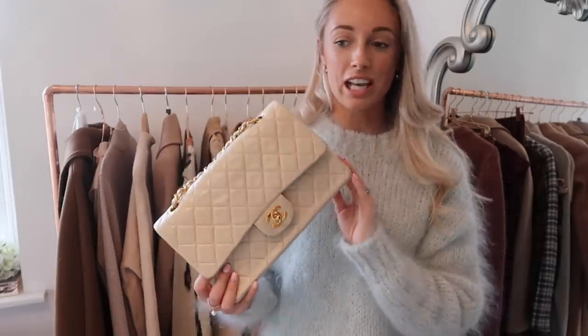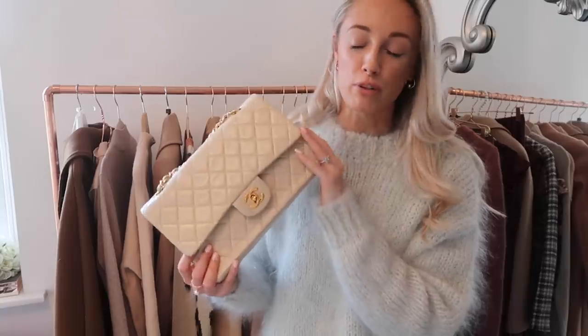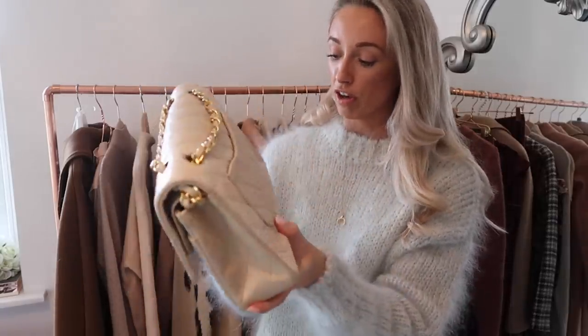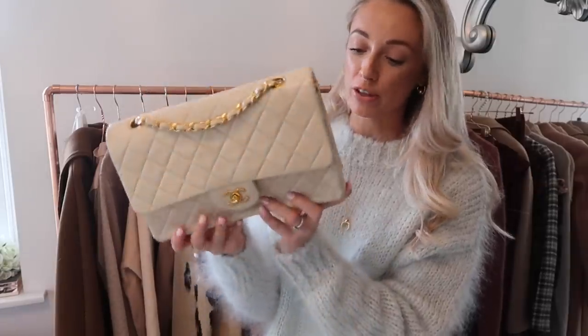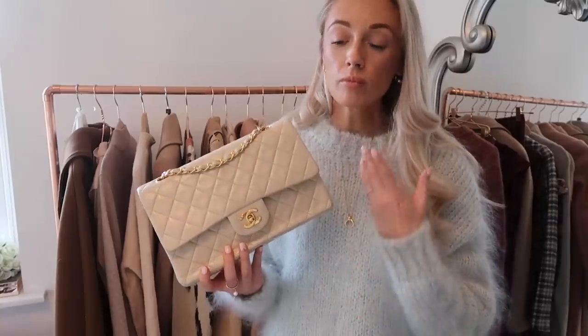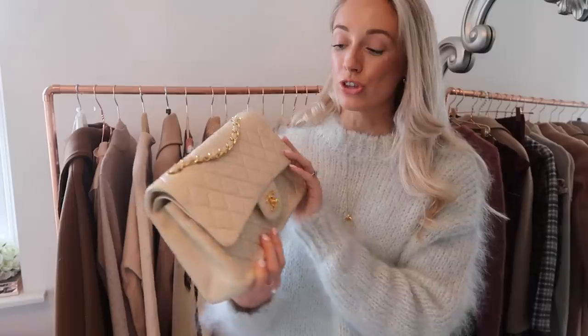On the Zoops website there's loads of information — it goes into loads of detail about any damage. For example, I already know that this has got a two centimetre ink mark on the inside, and that didn't really bother me too much. It said very little damage on the corners, and I can confirm that that is true. Obviously I know that lambskin is very delicate. I could have gone for caviar, knowing that that's going to be potentially a lot more hard wearing, but for me lambskin is just so luxurious.